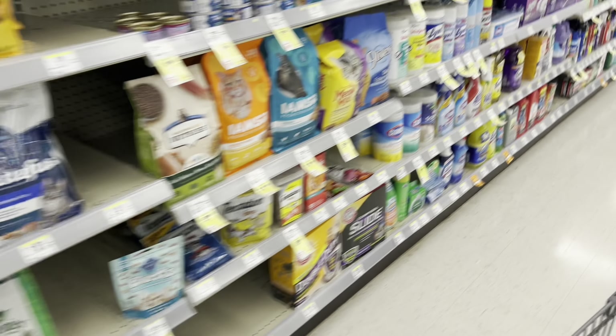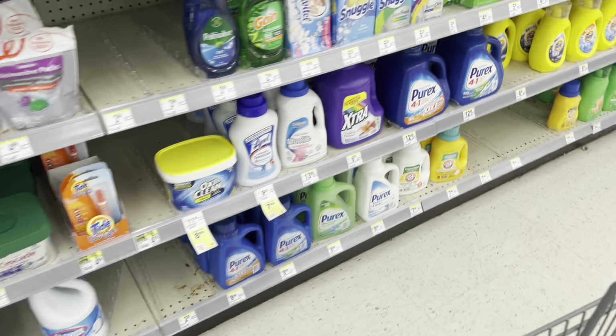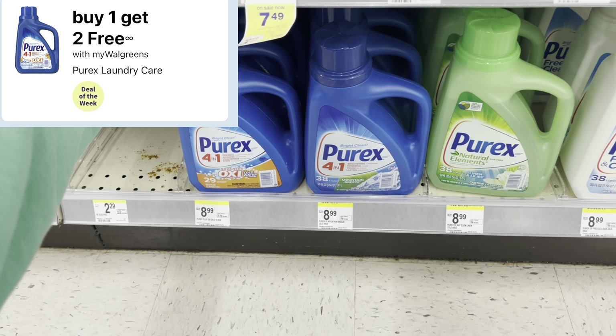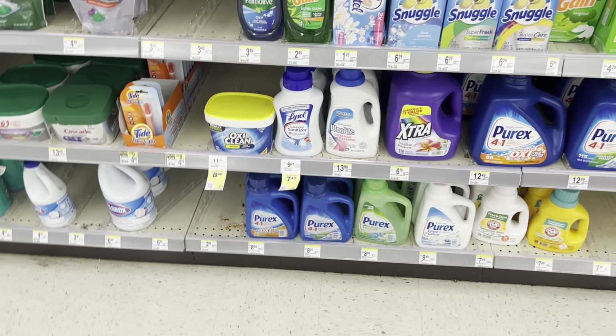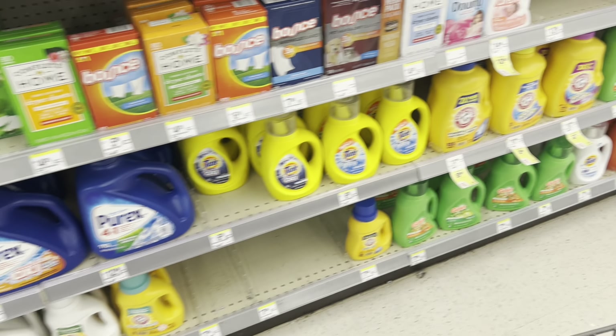When it comes to laundry care, Purex is probably going to be the route to go. They don't have it tagged, but this week they're buy one, get two free. They're normally $8.99, so all three will end up being just $9 - about $3 each. Not bad, especially if that's your preferred choice.